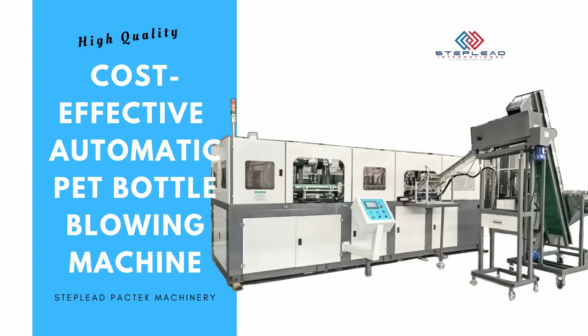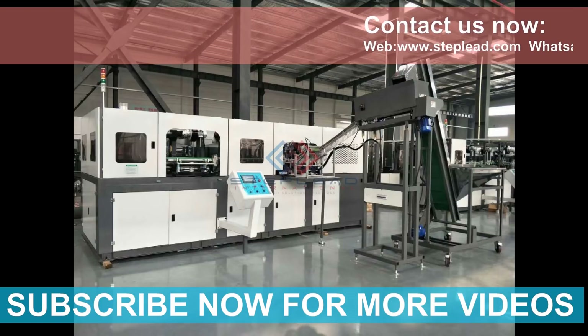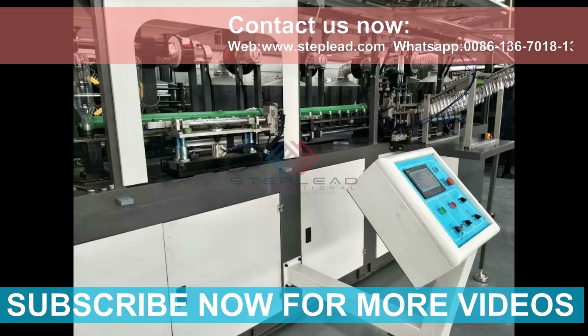Steplead High Speed 6 Cavities Automatic PET Bottle Blow Molding Machine, for producing PET bottles with a capacity of 6,000 bottles per hour for 600 millilitres. Very suitable for 300 millilitres to 2 litres PET bottle production, as demanded by small and medium-sized water plants or beverage plants.